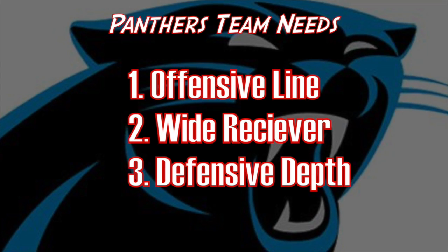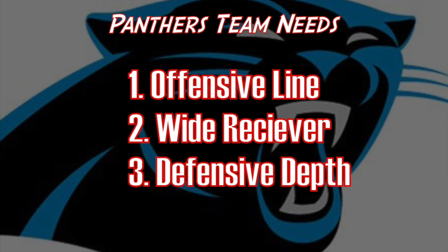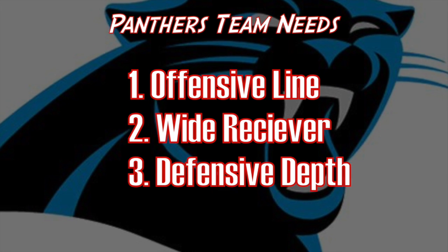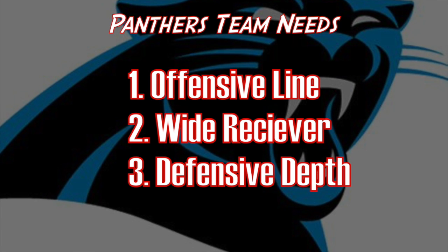First, let's take a look at some of the team needs for the Carolina Panthers. I do think they have to get help along the offensive line, more in particular at offensive tackle. Wide receiver is still a big concern, in my opinion, outside of Kelvin Benjamin. And defensive depth, I think, is still a need at the D-line, linebacker, and even at the secondary levels.